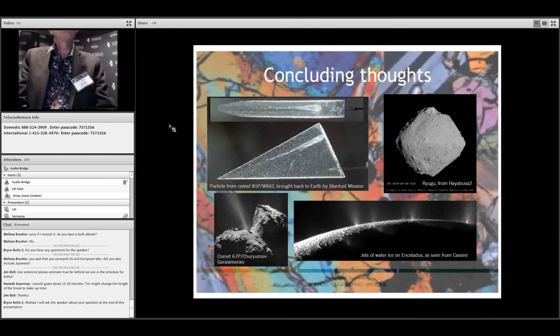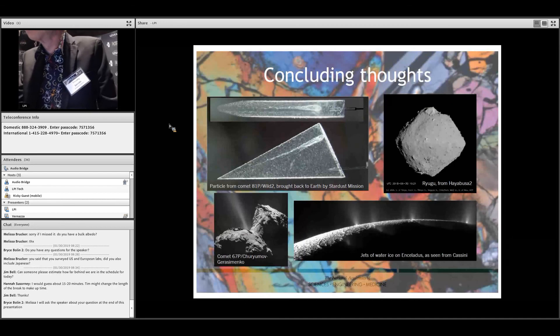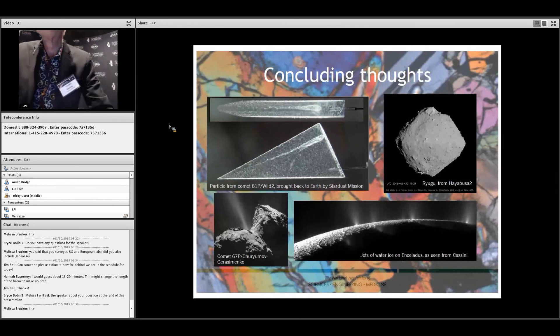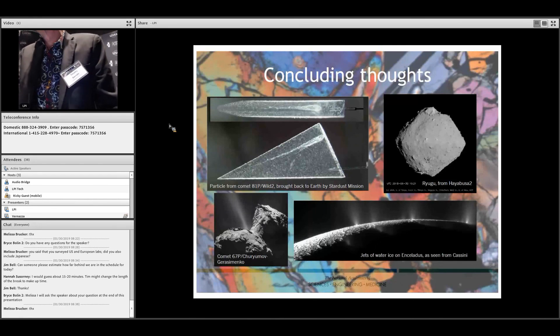A question from online: you said you surveyed US and European labs — did you also survey Japanese labs? Yes, we tried to do it globally. We definitely have Japanese labs, we have at least one lab in China. It was very difficult getting any information out of Russia. But if you look in the appendix, you will find labs from Australia as well. We tried to be global in scope.